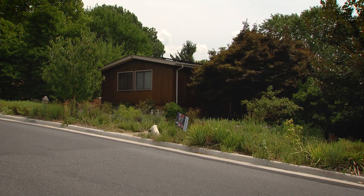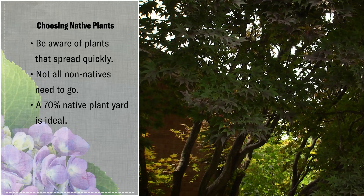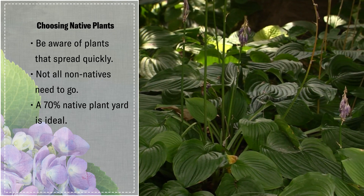Notice my friends did not necessarily remove every non-native. Behind me there's a beautiful mature Japanese maple and a number of hostas in the deep shade. One rule of thumb comes from Dr. Doug Ptolemy: